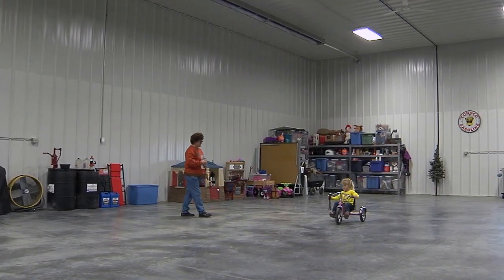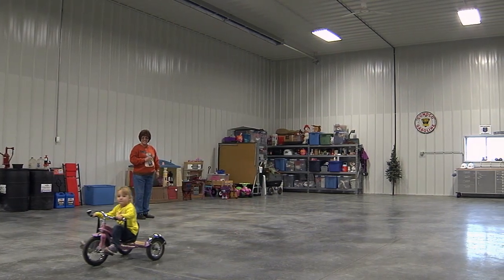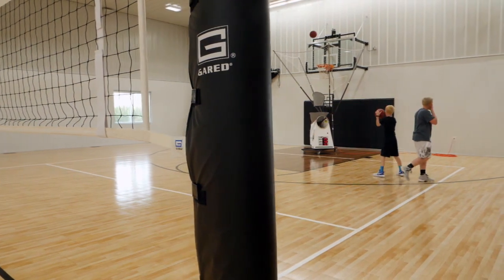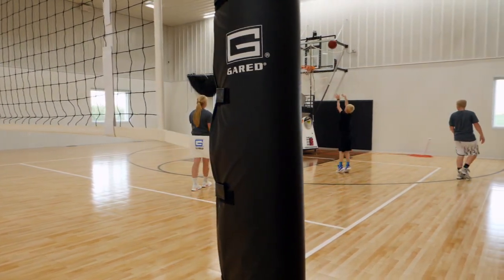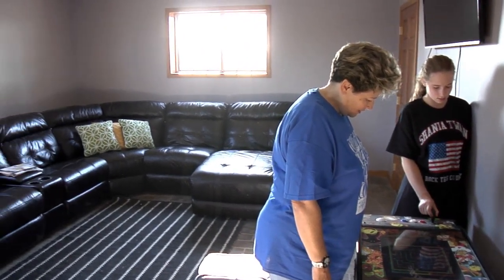Give some special thought to the interest the next generation has and how space can be allocated for those. Whether it's a sports interest or a specific hobby that requires some specialized equipment, including space for the younger folks can be a key to maintaining their involvement in the family farm.